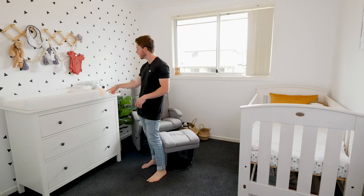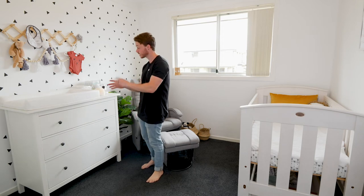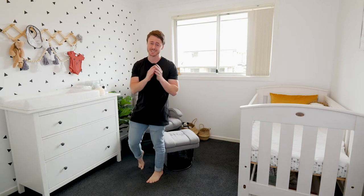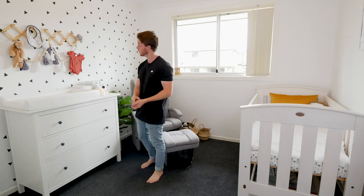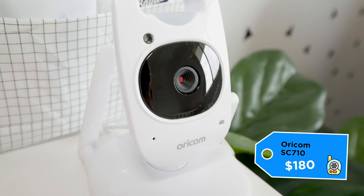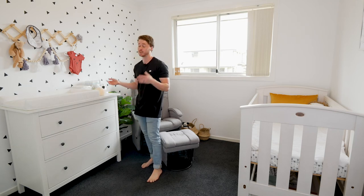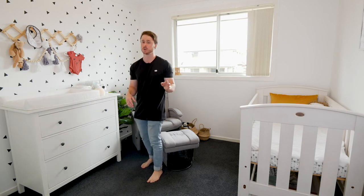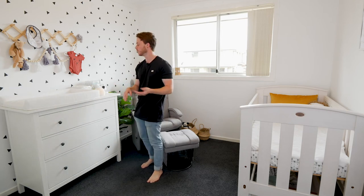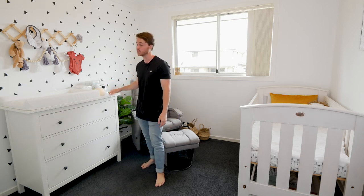We've got the monitor here, which is the Oricom SC710. Same as everything in here — it was really hard to pick because there's so much stuff out there that all seems really similar. But this one has video and two-way chat with the baby if you want to have a conversation with it. Most importantly, it was recommended to us by Elise's cousin Nicole, and we found recommendations really helpful for cutting through all the information out there. It was only about $180, which is really cheap as far as monitors go.